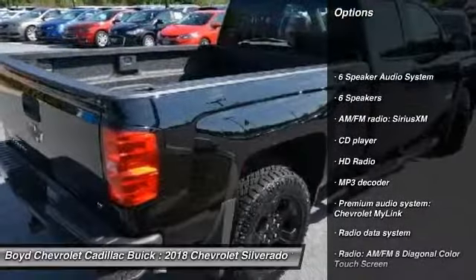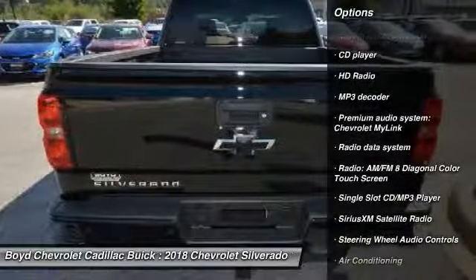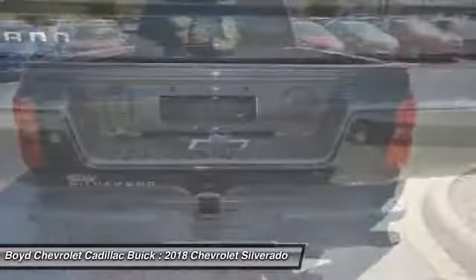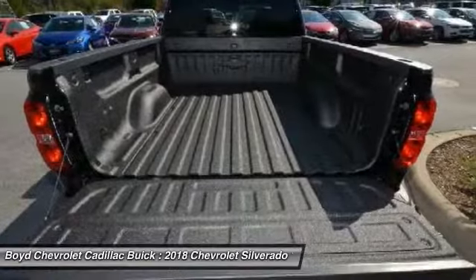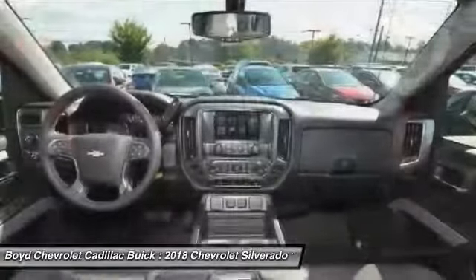Steering wheel audio controls, heated seats, traction control, dual airbags, power steering, four-wheel drive, four-wheel disc brakes, center armrest, power windows.